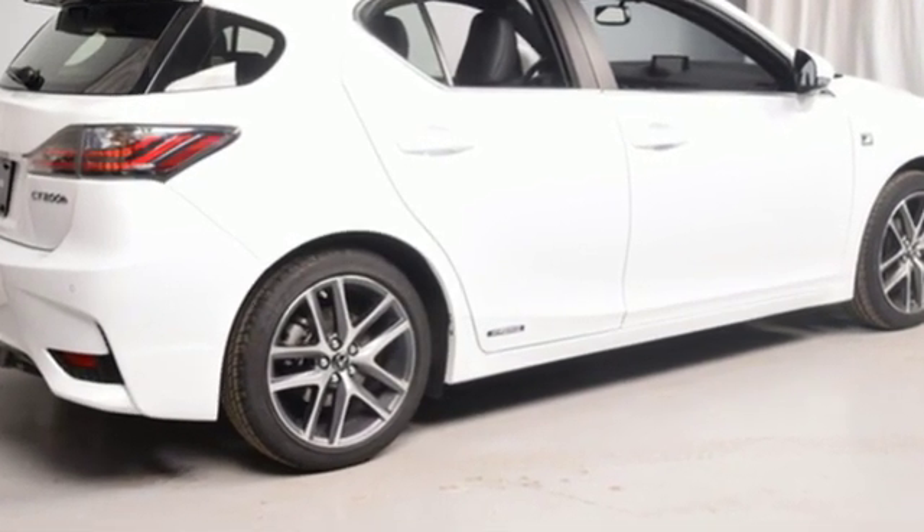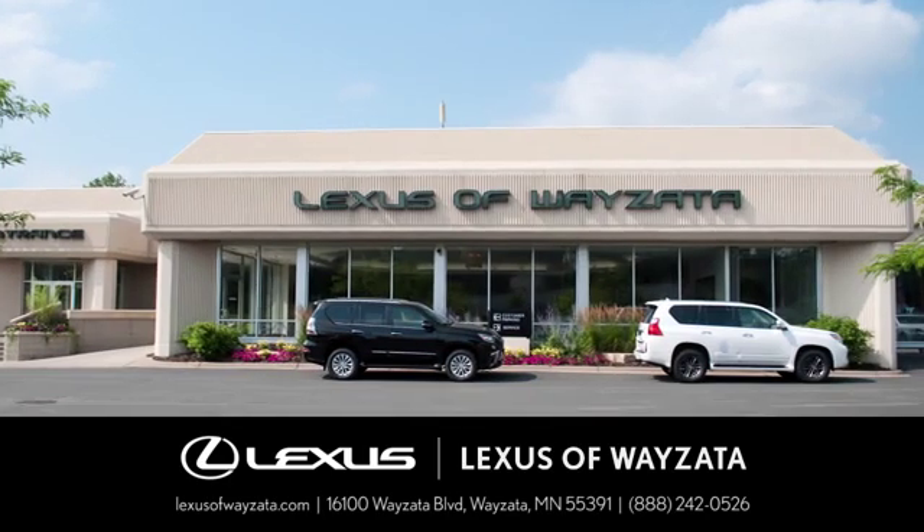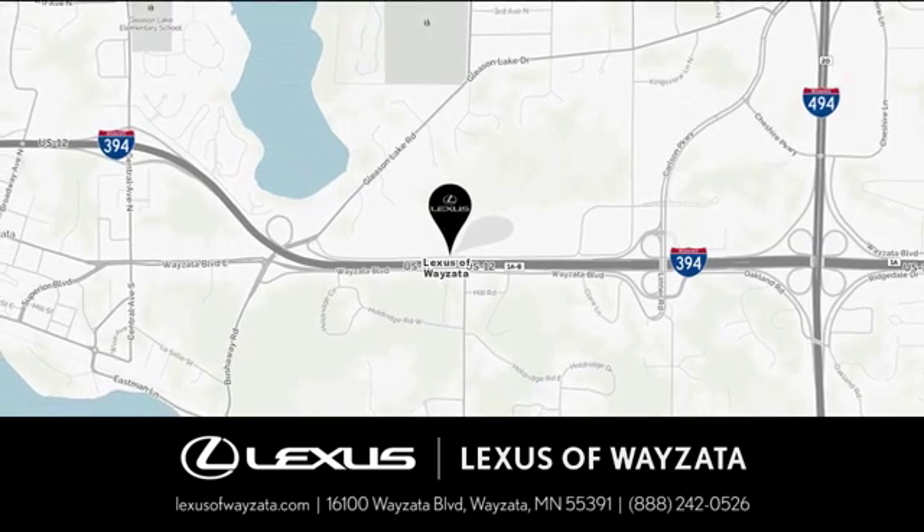Driving is believing. Test drive it today. Experience luxury at its highest level. Conveniently located at 16100 Wyzetta Boulevard in Wyzetta, Minnesota.